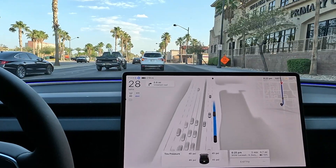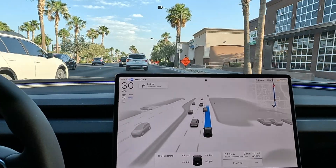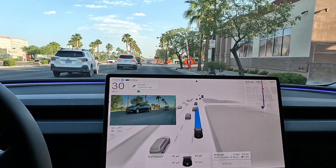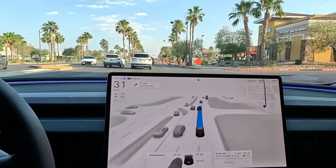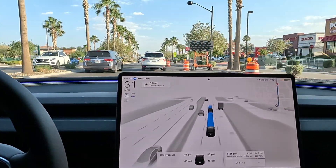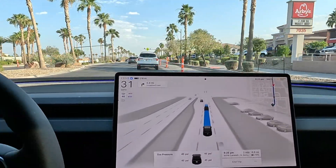I believe we have some construction coming up — we should be able to merge out of here pretty quickly. Let's see what FSD does. Right lane close ahead — perfect timing. It definitely squeezed into the gap there, I like it. Turning on the rear cam — we did have some traffic back there and squeezed in.